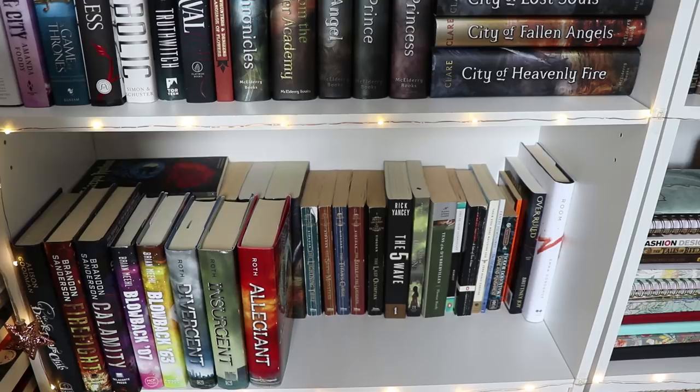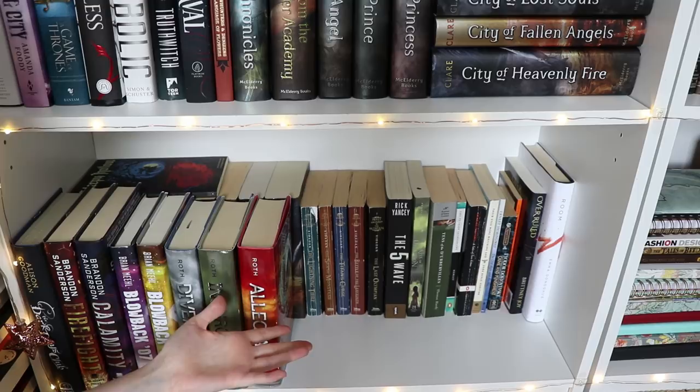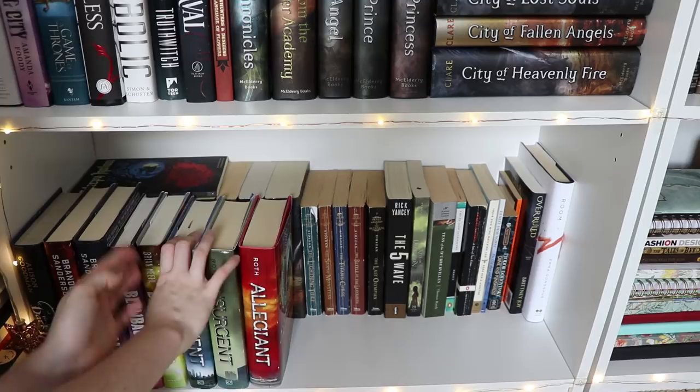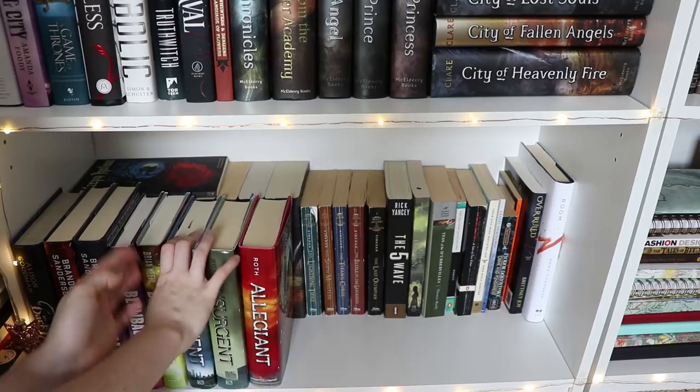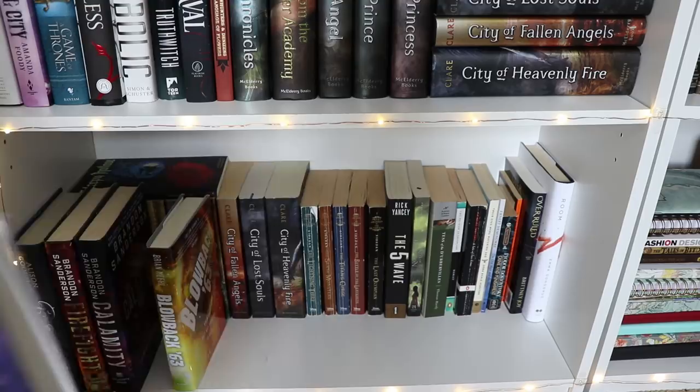My tripod doesn't go down any lower, so this is the best shot I can give you right now. This is the very bottom of my bookshelf and these are the shelves I don't really care about much because you never see them — hence there are things stacked in front and behind and ratty old books. This is The Divergent Trilogy by Veronica Roth. I want to get rid of it because I know I'm never going to read it, but I kept it — I'm probably going to get rid of it though. Then I have the first two books in the Blowback series by Brian Meehl. Then I think these are the last two books in Brandon Sanderson's Reckoners trilogy — the first one is Steelheart.